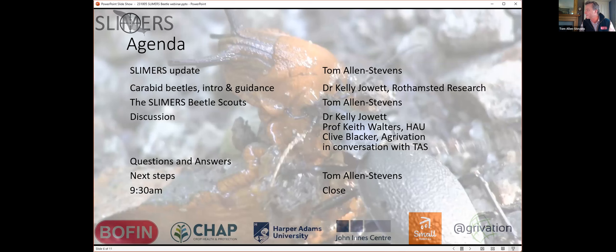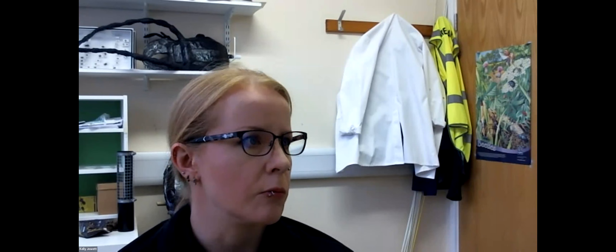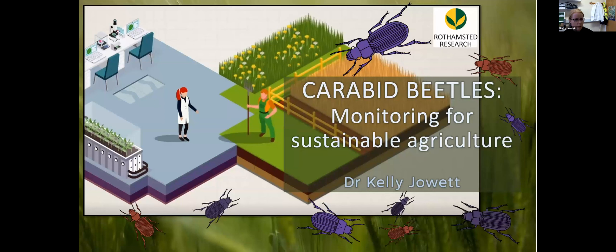Without further ado, let me introduce Kelly Jowett. Kelly is a leading light in beetle research at Rothamsted Research. I'll let you introduce yourself and give your presentation. Okay, let me figure out how to share screen on Zoom. I'm delighted to be here and to be a part of such a well-designed project — we're going to get some fantastic data out of this. I'm really excited about it.